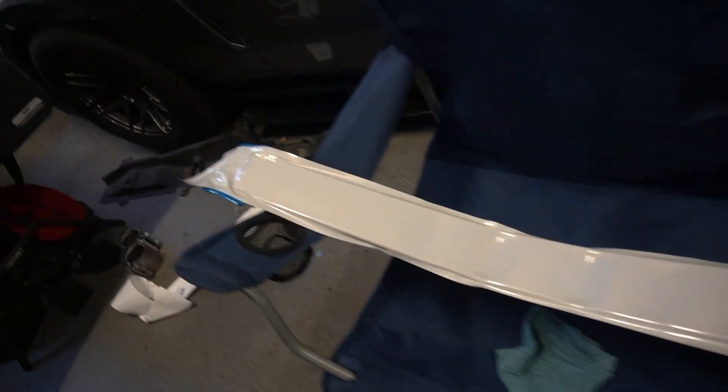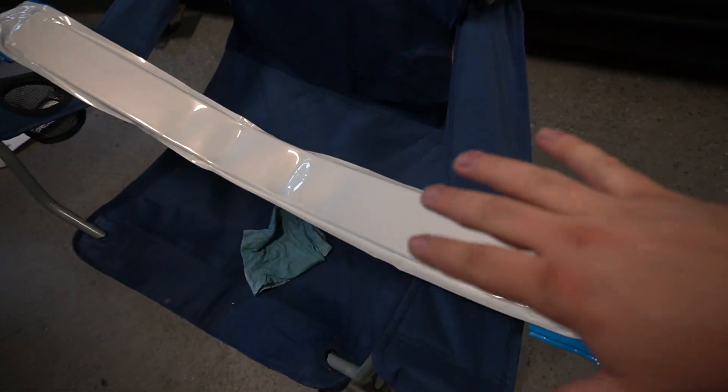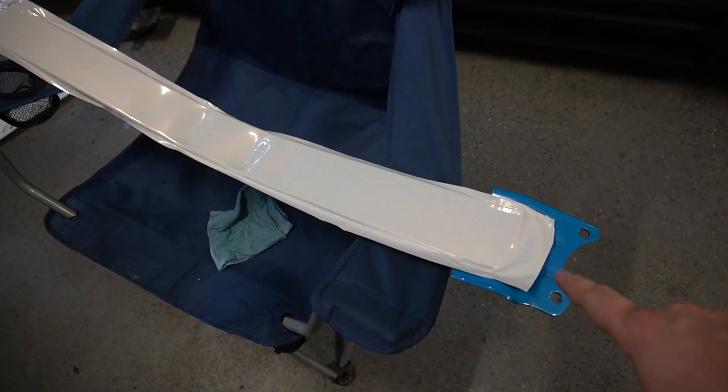We started throwing a little bit of wrap on the underside of the strut tower bar. We're going to have some nice seams on this — the middle section will be wrapped and the outside edges will stay blue.